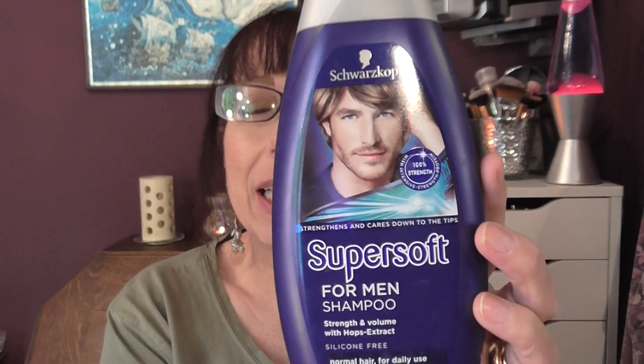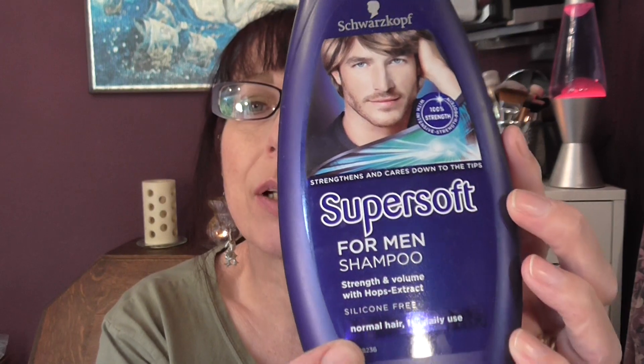Next we have a shampoo — Super Soft Schwarzkopf for men. My lads like this shampoo. This is the only one they will use. I reckon it's good for their hair — doesn't make it look greasy or anything like that. So they like that.